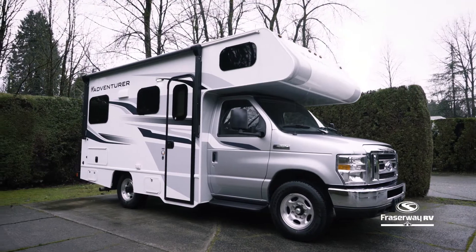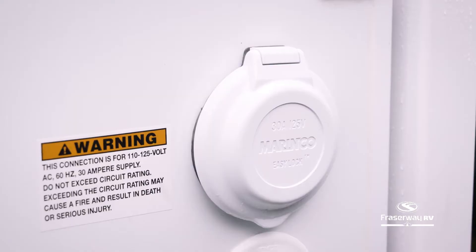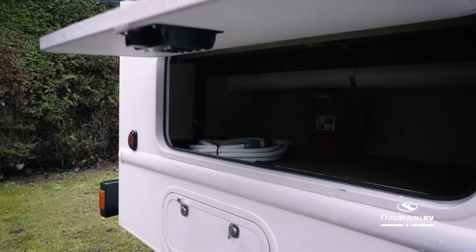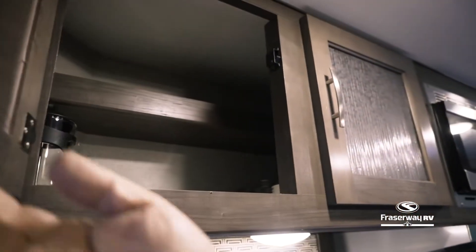This motorhome is equipped with solar panels to keep the motorhome charged, and when you need extra power, a 110-volt hookup is available to power appliances from your campsite. Fit all of your camping needs in the exterior storage compartments and the storage cabinets available inside.